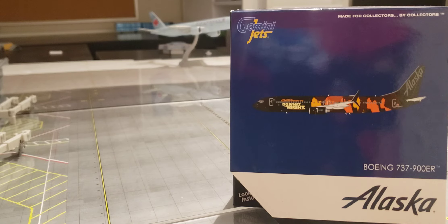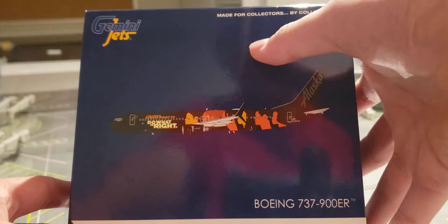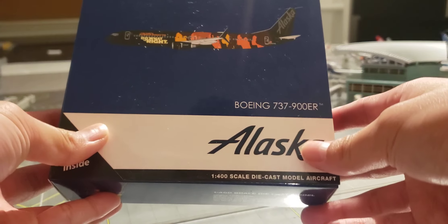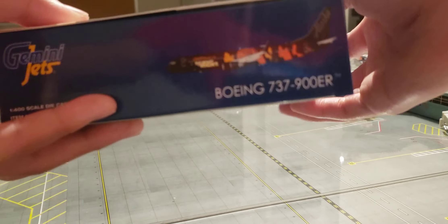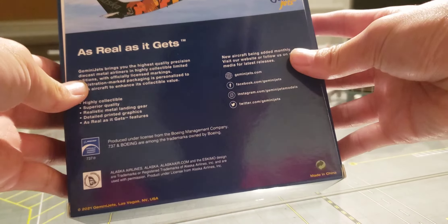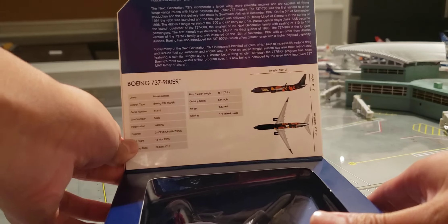I don't have my pointer today unfortunately, but let's go to the box. We have the Gemini Jets collectors item — the 737-900ER, Alaska titles. You've got the left side of the box, the top, the right, the bottom, and then the back. You can go ahead and read that if you'd like.